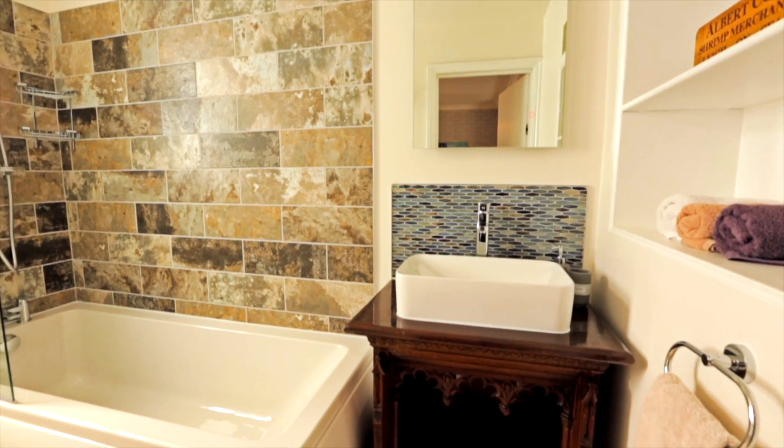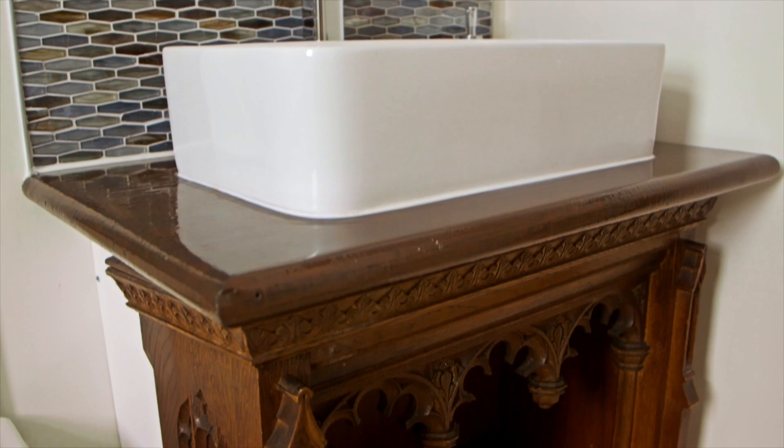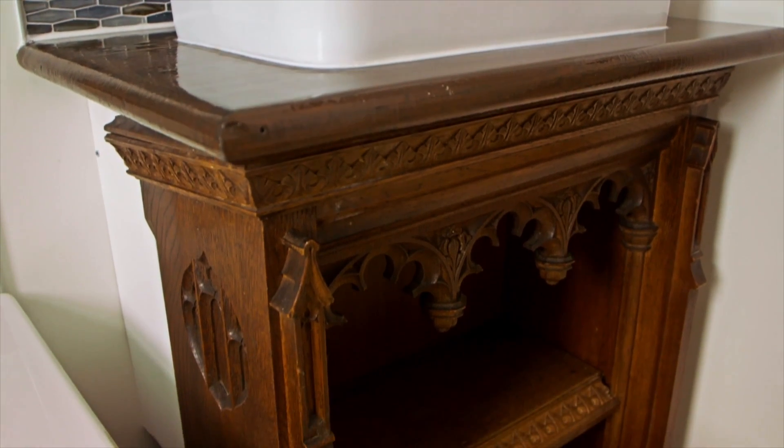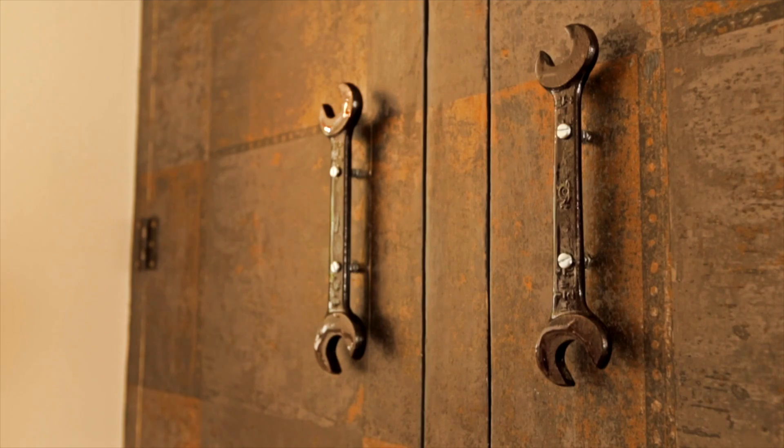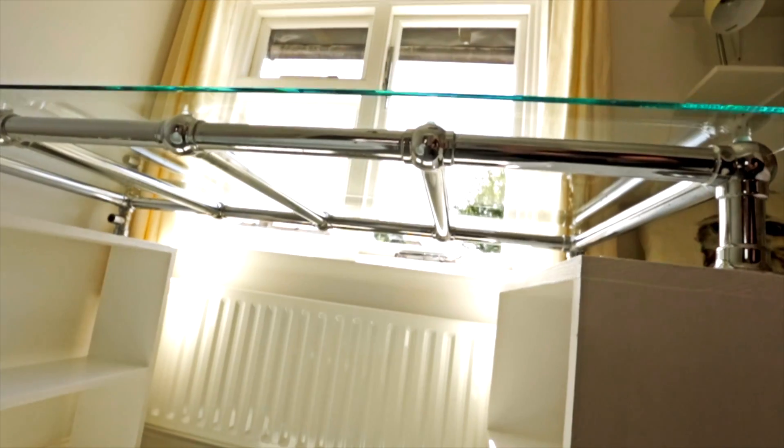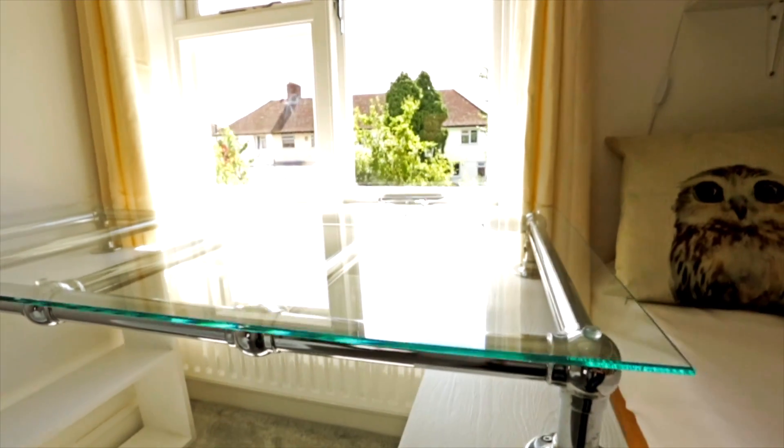A vanity unit from an old prayer desk, handles from a plumbing supplier, old spanners, and a desk made from a radiator she found in a junkyard.